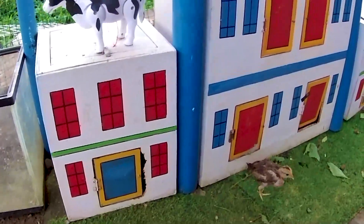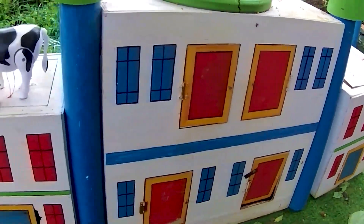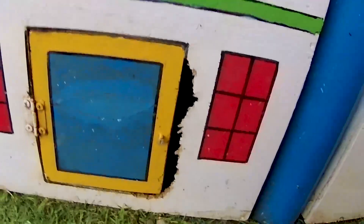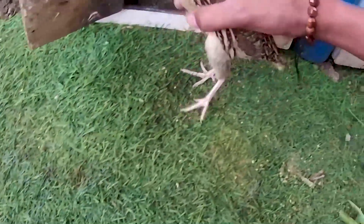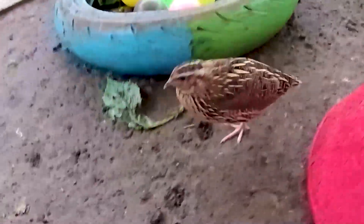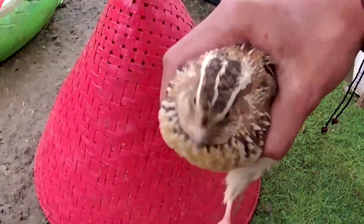Ayo guys, kita lanjutkan berpetualang. Lihat, disini memiliki istana yang berwarna putih dan juga berwarna-warni, istana yang begitu sangat besar sekali. Ada pintu berwarna biru disini, yuk kita coba bongkar. Dalam hitungan ketiga — satu, dua, tiga — wow guys, lihat di dalamnya terdapat seekor hewan. Kakak sudah mendapatkannya, ternyata dia memiliki bulu yang sangat lebat. Ini adalah seekor burung puyuh.